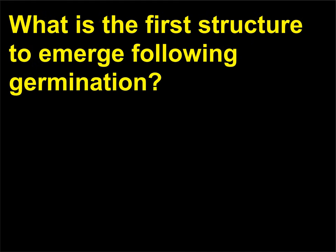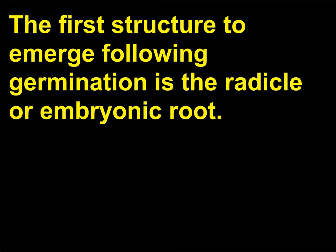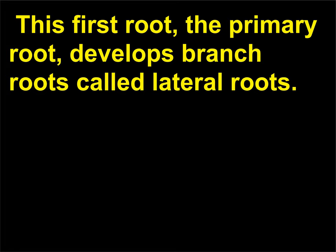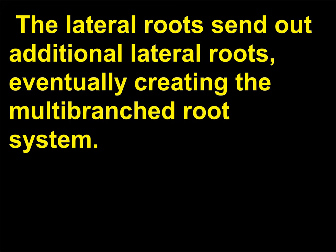What is the first structure to emerge following germination? The first structure to emerge following germination is the radicle, or embryonic root. The radicle allows the developing seedling to become anchored in the soil and to absorb water. This first root, the primary root, develops branch roots called lateral roots. The lateral roots send out additional lateral roots, eventually creating the multi-branched root system.